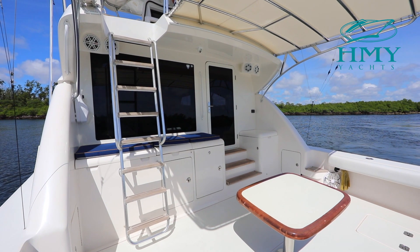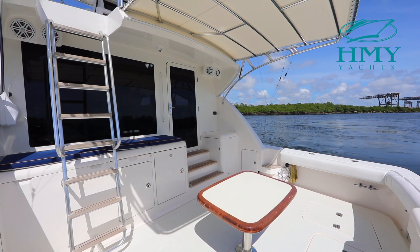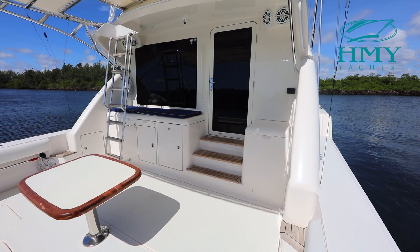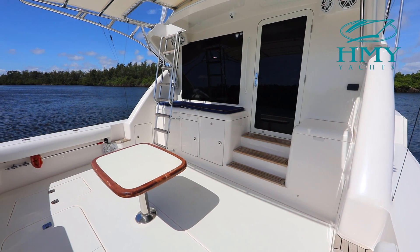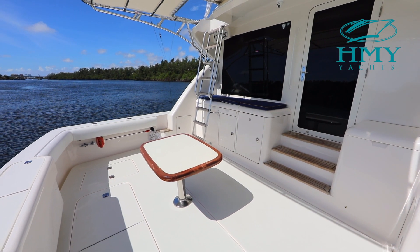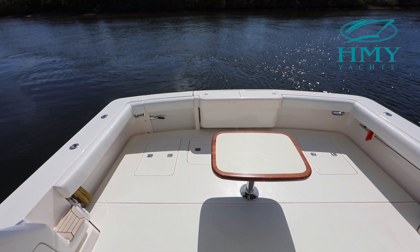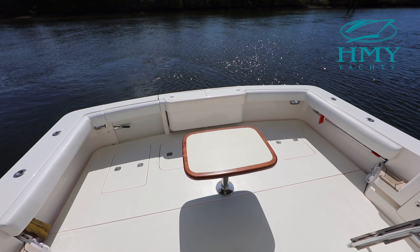The cockpit of Miss Minx is rigged for the best of both worlds. She features a cocktail table as the centerpiece, but that cocktail table also switches out to a rocket launcher when it comes time to fish. She has a transom livewell that also doubles as a fish box. This is where the Eskimo ice chipper will dump. There's a swim platform and tuna door on the transom.